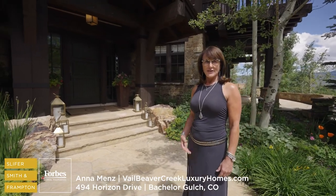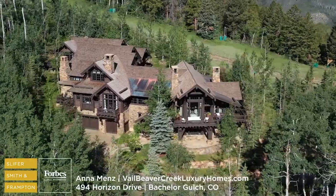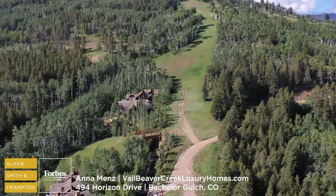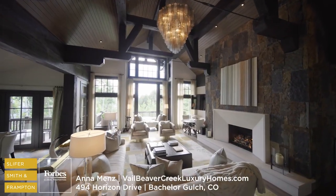Welcome to Little Brave Lodge at the top of Bachelor Gulch Village with the best ski access on Beaver Creek Ski Mountain. Follow your own private road to the top of Bachelor Gulch and discover a mountain retreat unlike any other in the Rockies.